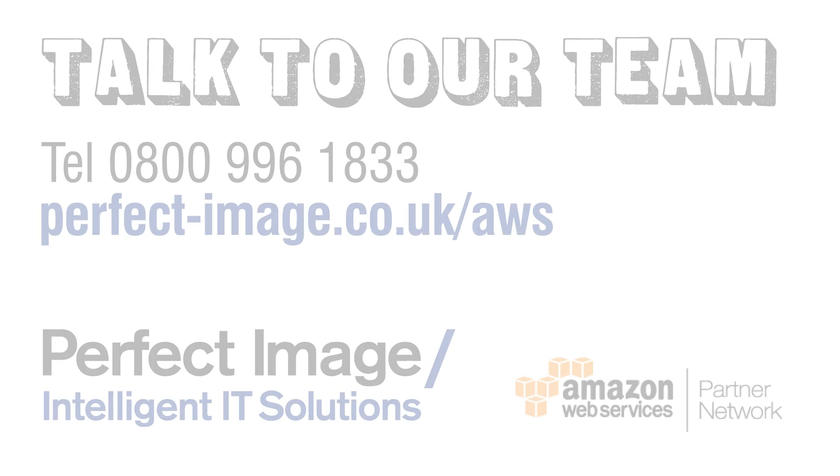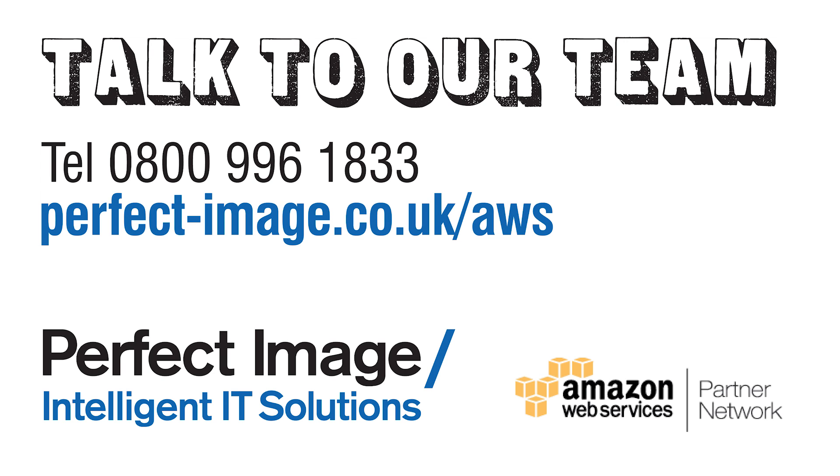Get in touch with us now and we can show you how it's not only better for your users, it'll be easier and cheaper for your IT department to manage as well. Thank you very much.